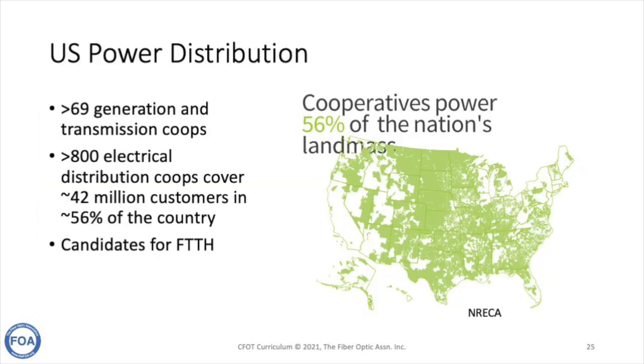Rural electrical co-ops are particularly well suited for building out rural broadband. There are 69 generation and transmission co-ops in the US and 800 electrical distribution co-ops, covering 42 million customers in 56% of the country — the people in rural areas who need rural broadband. These are great candidates for fiber optic networks, and the FOA has been working with quite a few of them, with stories of success bringing broadband to areas where no one thought it was possible.